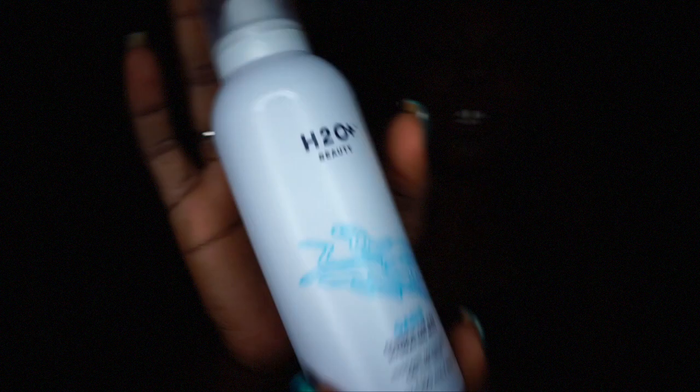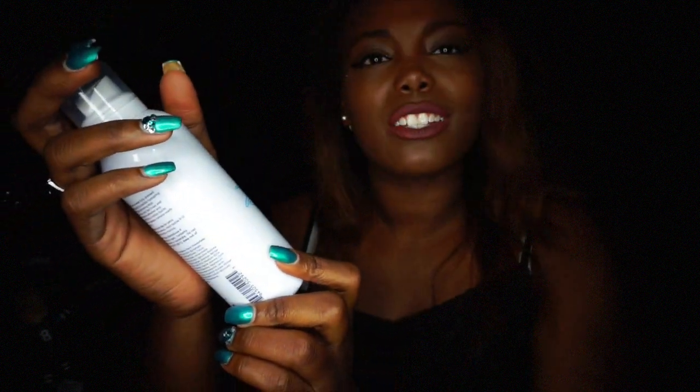The next item from Ulta is the H2O Beauty Quench Day Hydrating mist — instant moisture on the spot. I tried spraying it and oh, this stuff feels really good! It's really refreshing and you can also use it to set your makeup. I'm so excited — it has my face looking good.